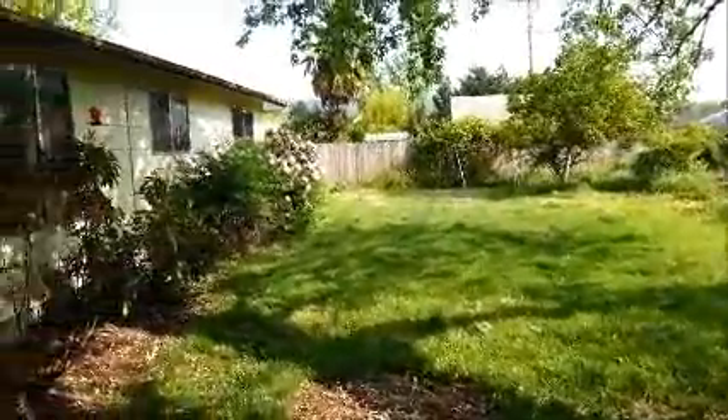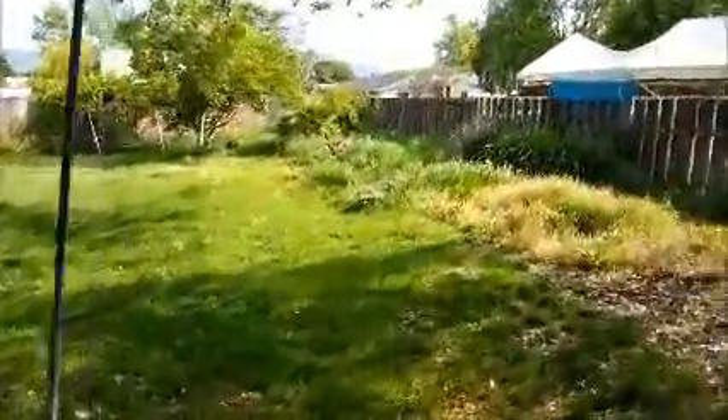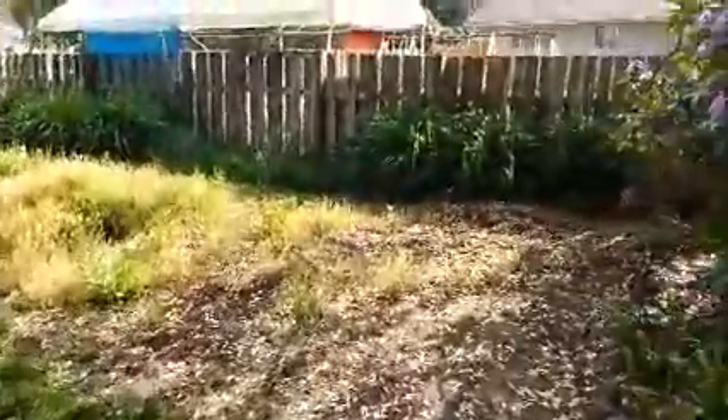As I mentioned, the tenants moved out — they mowed last week and it's going to need that again. But this is a great little garden spot here that would get some sun.